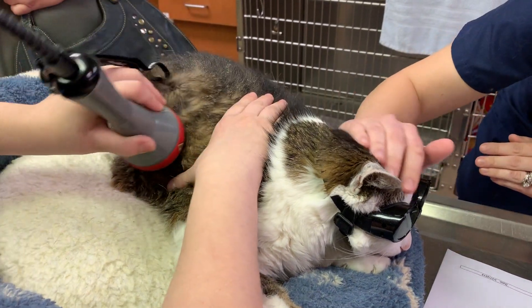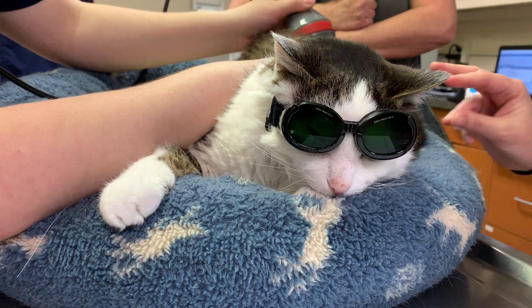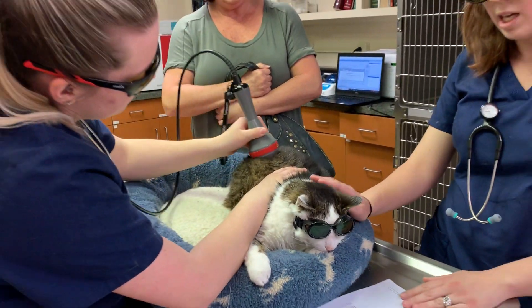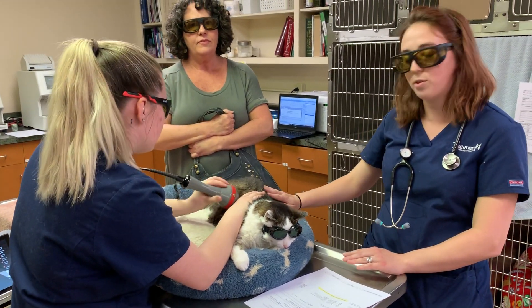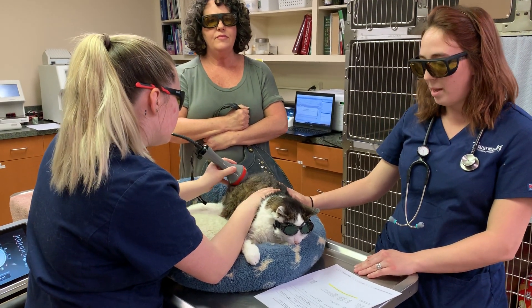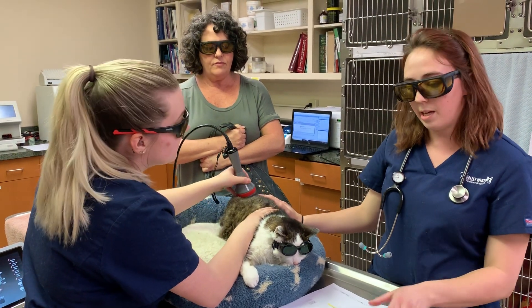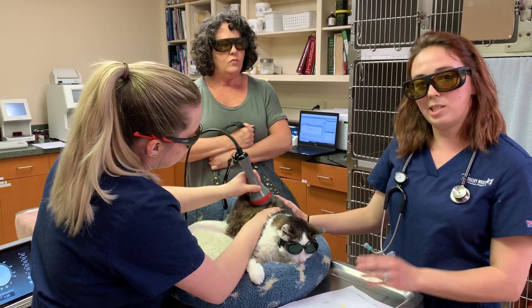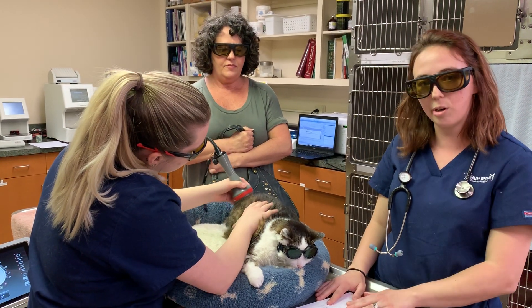She's really cute in her little goggles here. Each side takes about four minutes for her specifically. The laser is targeted individually for the size of the cat or dog and the color of their coat. We are all wearing goggles because the laser produces infrared light, just like the sun — you don't want to stare directly at the sun, so that's why we're protecting our eyes.